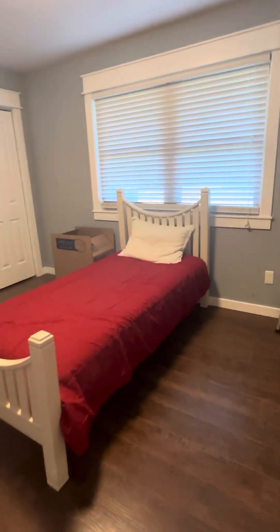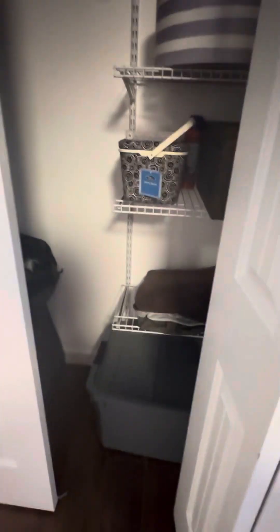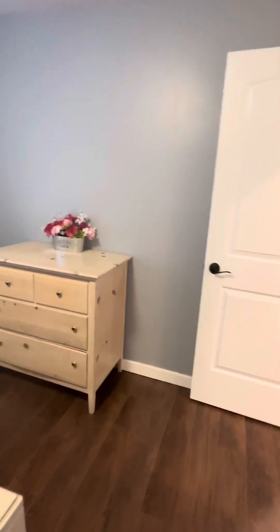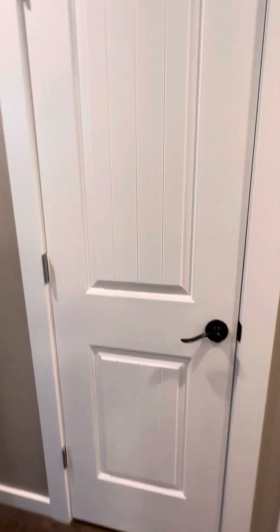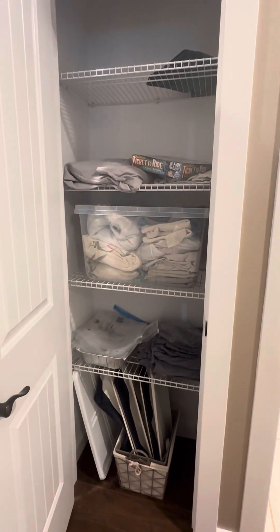This is the first bedroom we've come across, and it's a good size. We've got two sets of closets — typical closets, two of them. I hope I'm not making y'all dizzy. Nice gray paint color. Back through the hallway, there's some more linen storage.